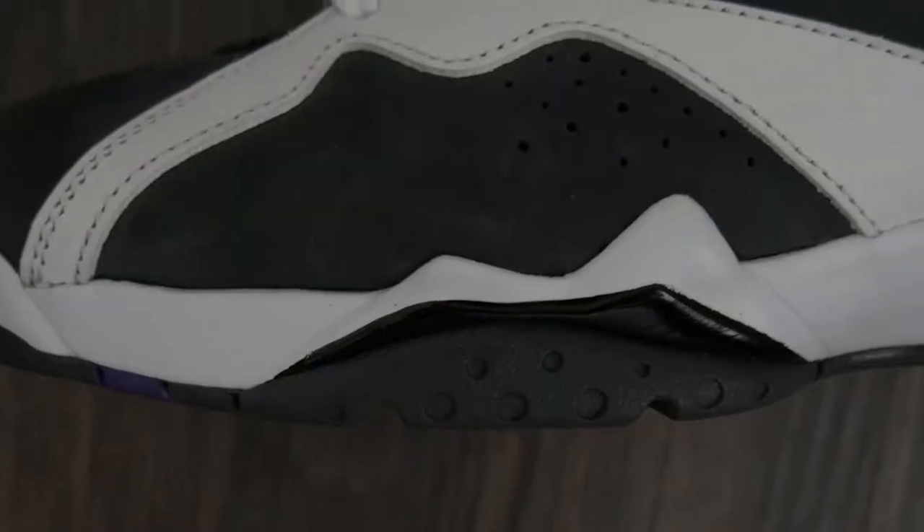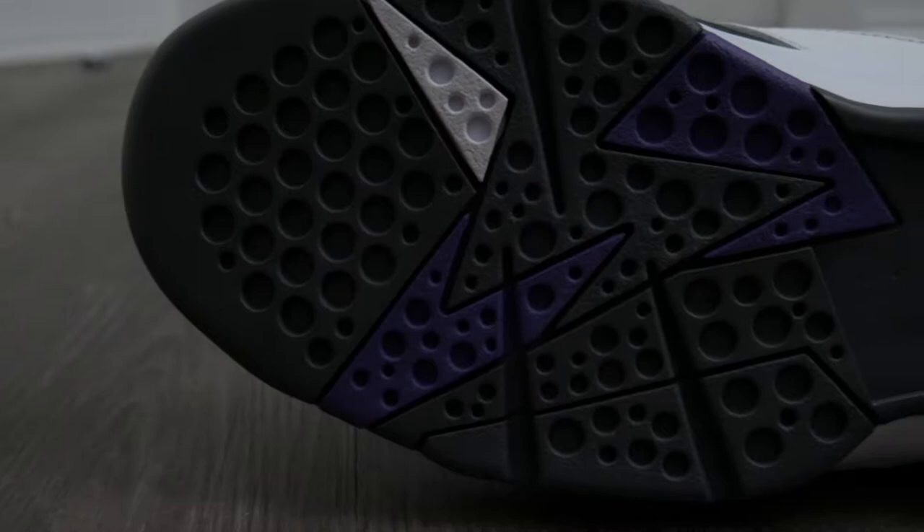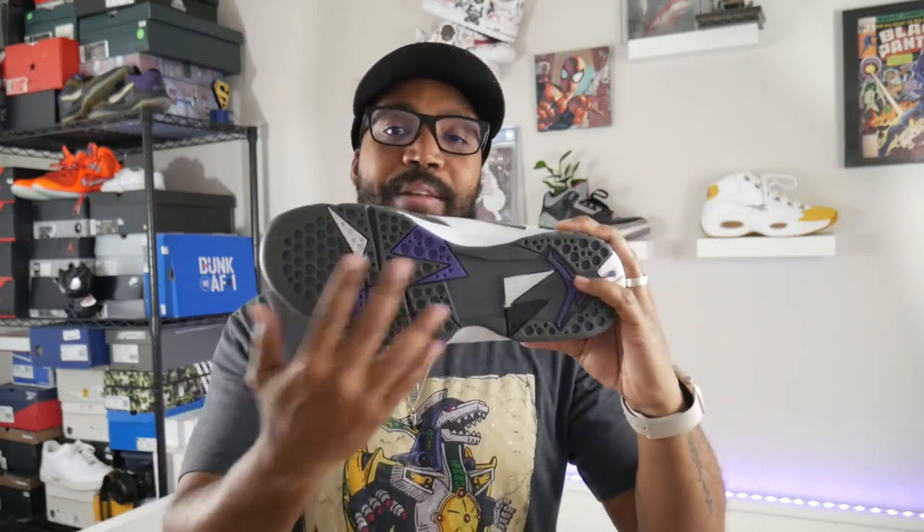Moving down the shoe, you have a foam midsole — the air unit isn't visible but it's inside the heel. I honestly can't remember if there's any forefoot cushioning, so don't hold me to that. The peaks on the midsole are one of the cooler details of the Jordan 7 — done in white and flint gray on both the lateral and medial sides. The outsole has one of the cooler traction patterns: little circle patterns that actually work really well.